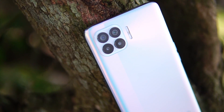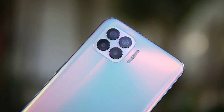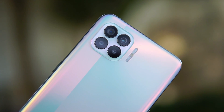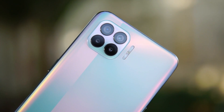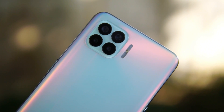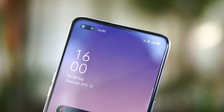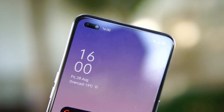Now coming back to the review, let's first have a look at the hardware offered. The Oppo F17 Pro packs a quad rear camera with a 48 megapixel primary camera with f1.8 aperture. You also get an 8 megapixel ultra wide angle lens and two mono sensors, each 2 megapixel, for depth sensing. There is also LED flash included. The front camera is a 16 megapixel one with f2.4 aperture and there is also a 2 megapixel depth sensor.